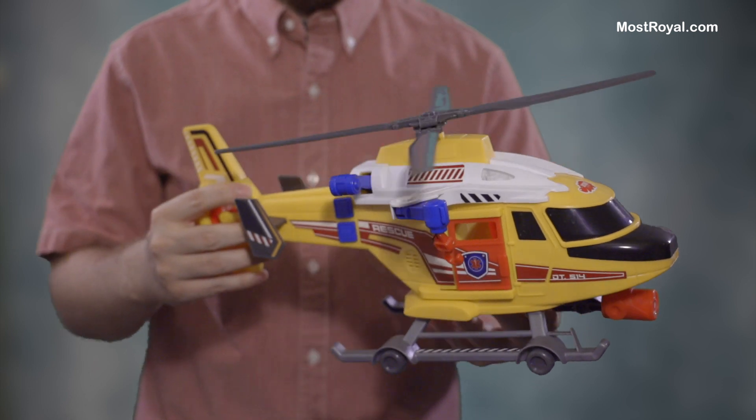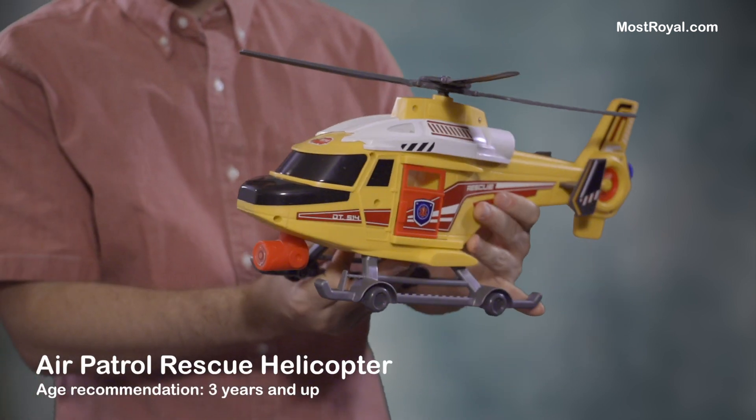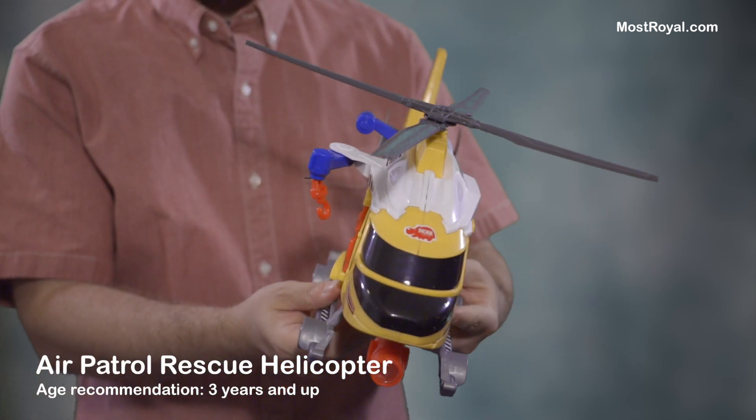Hi everyone, this is a review of the Air Patrol Rescue Helicopter made by Dicky Toys.